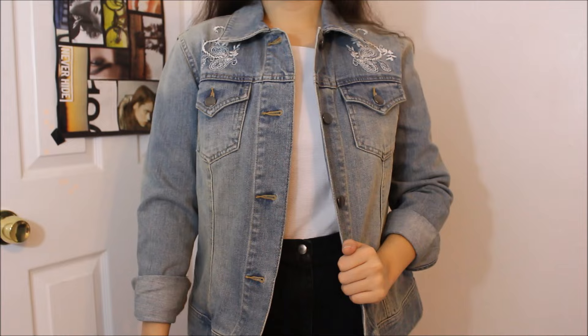The last thing I picked up on this first trip was this really cool jean jacket — just a light wash jean jacket with all these cool embroideries on the back that kind of remind me of paisley print. You really can't go wrong with a jean jacket in my opinion. And that was it for the first trip to the thrift store — now on to my second trip!